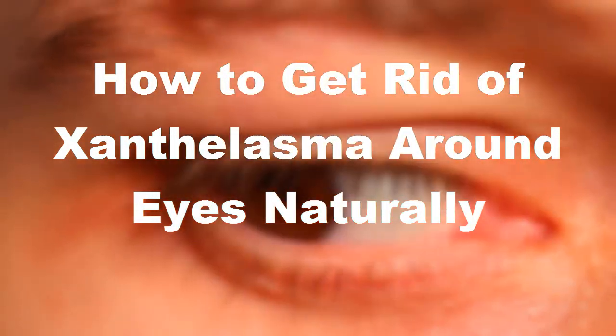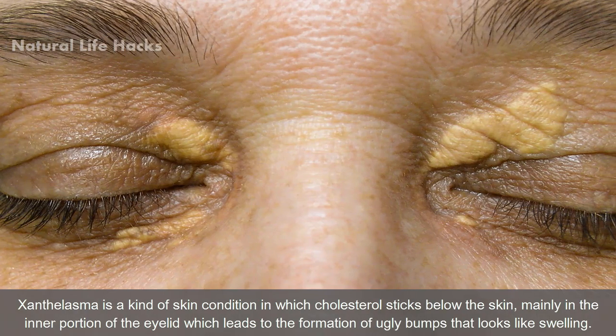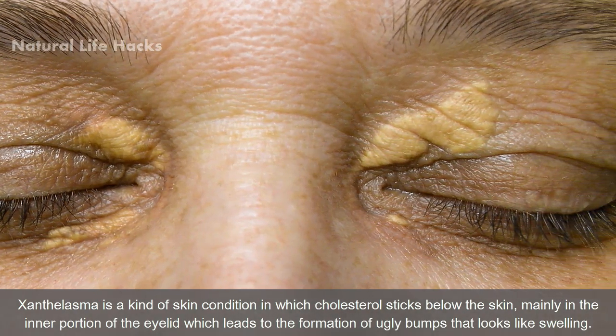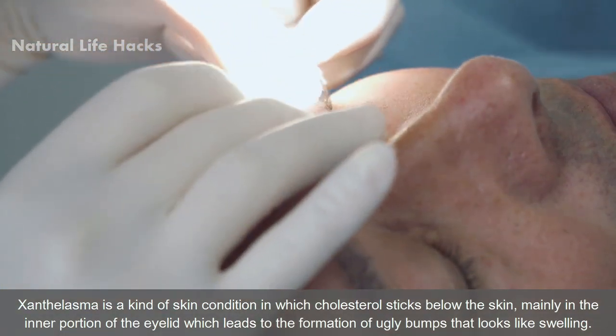How to get rid of Xanthelasma around eyes naturally. Xanthelasma is a kind of skin condition in which cholesterol sticks below the skin, mainly in the inner portion of the eyelid, which leads to the formation of ugly bumps that look like swelling.